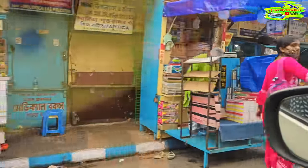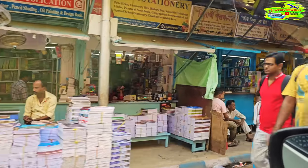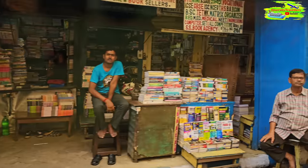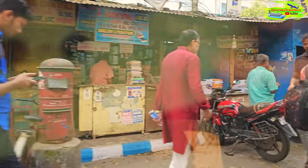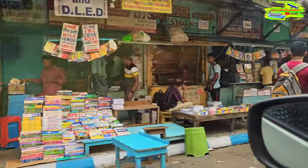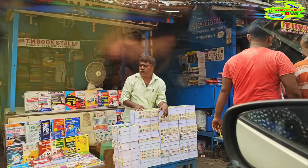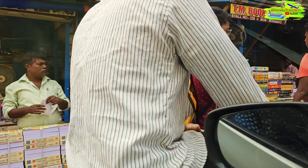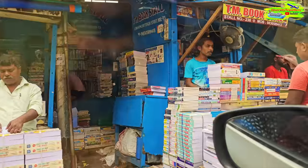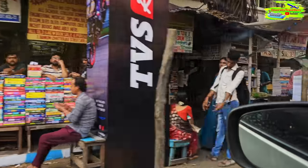We're driving through College Street, a place where there are thousands of old and new bookstores surrounded by all these universities and colleges. Students come here every year to buy their books, and you can also buy old secondhand books. It's a fascinating, nostalgic place - if you're a student in Kolkata you must come here. These days people also buy online from Amazon and other portals, but the business is still surviving, so College Street is going to last forever.